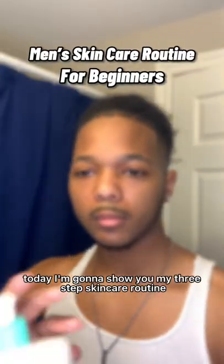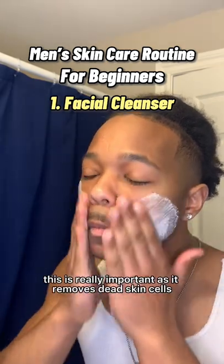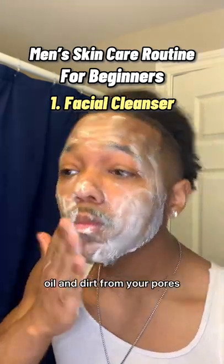What's up boys, today I'm going to show you my three-step skincare routine. We're going to start off with the facial cleanser. This is really important as it removes dead skin cells, oil, and dirt from your pores.